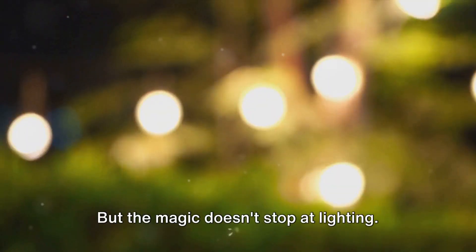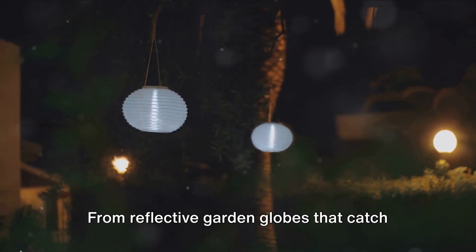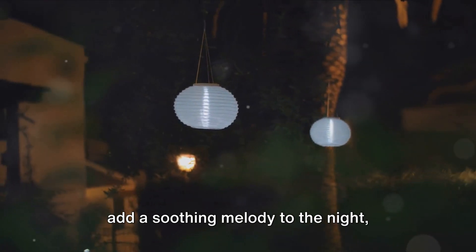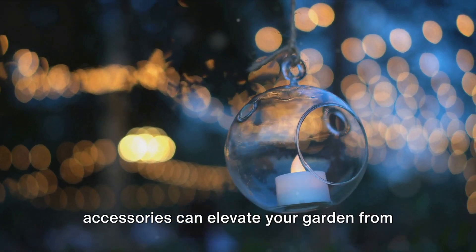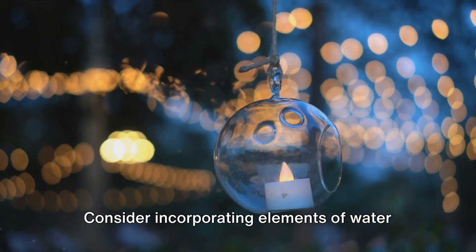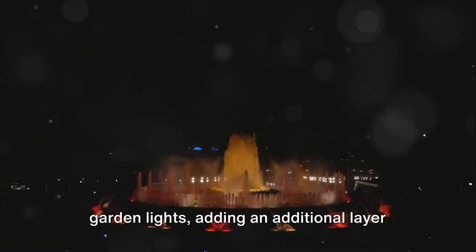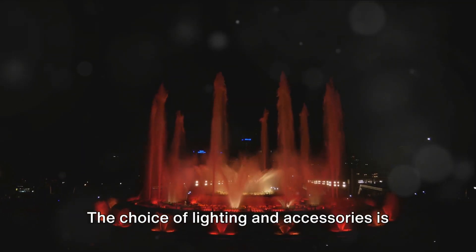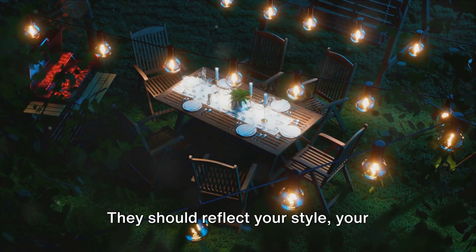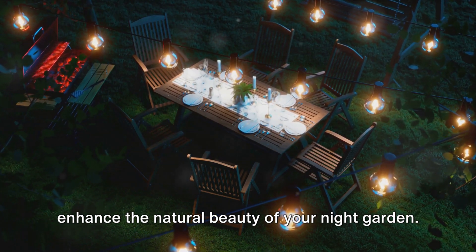But the magic doesn't stop at lighting. Decorative elements can also play a significant role in accentuating the overall theme of your night garden — from reflective garden globes that catch and scatter moonlight, to wind chimes that add a soothing melody to the night. Consider incorporating elements of water as well: a small pond or fountain can act as a mirror, reflecting the moon and your garden lights. The choice of lighting and accessories should reflect your style and vision, and most importantly enhance the natural beauty of your night garden.